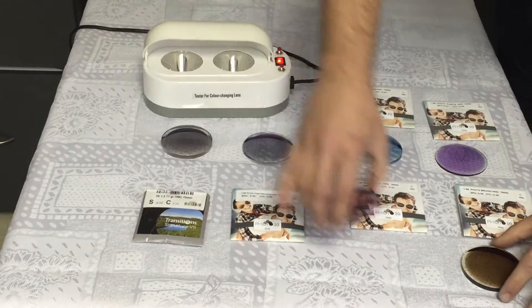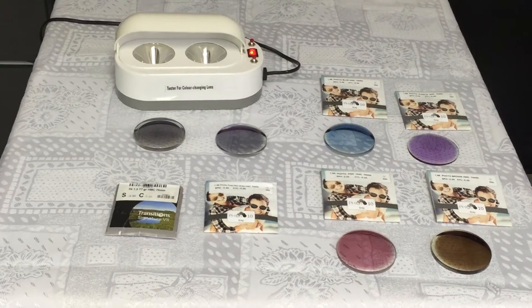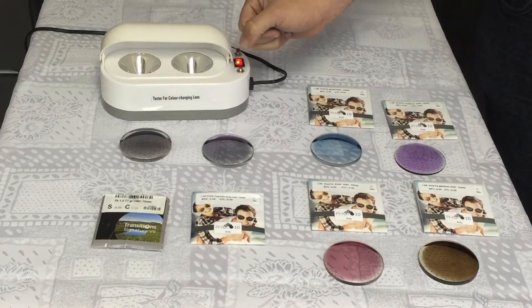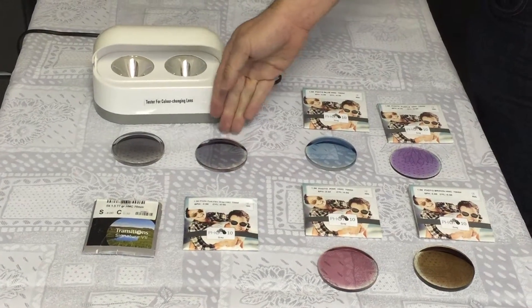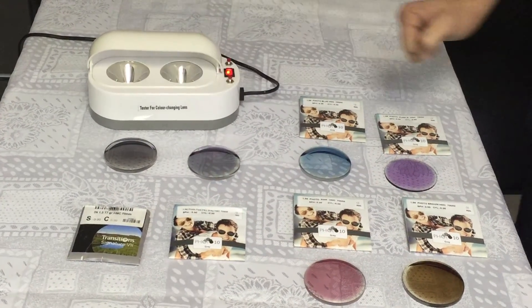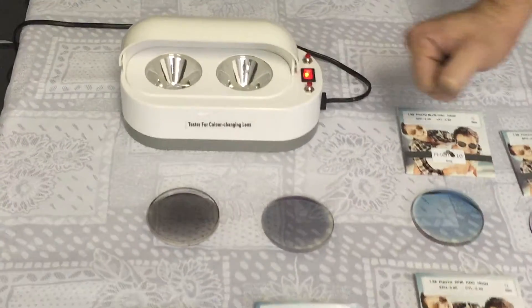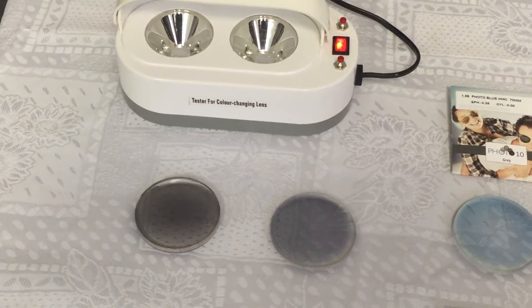We also have them in brown and pink. As you can see, the Photo 10 in gray was darker and is going back faster compared to the new generation of Transition 7. Let's give it another moment.